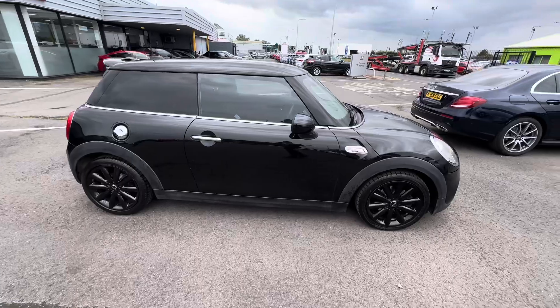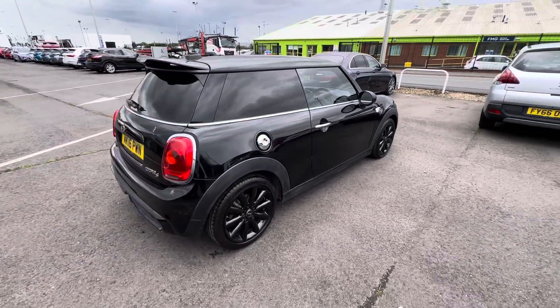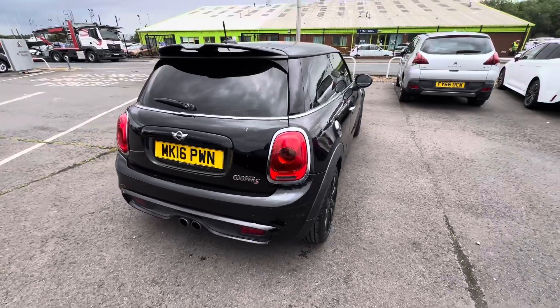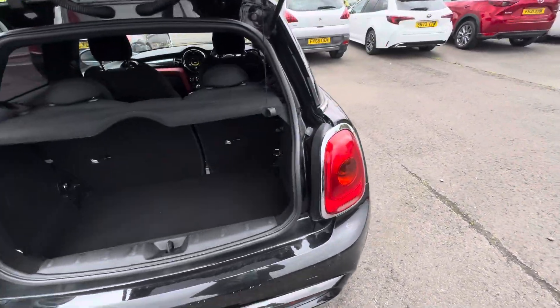Hi guys, welcome to Dams Keith Honda in Grimsby. Just a quick walk-around video on this Mini that we've recently brought into stock — cool little car, this Cooper S, automatic, so two-litre petrol.